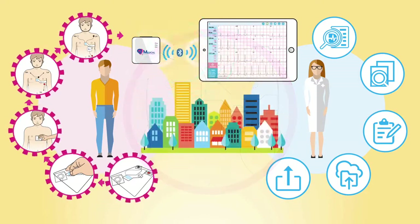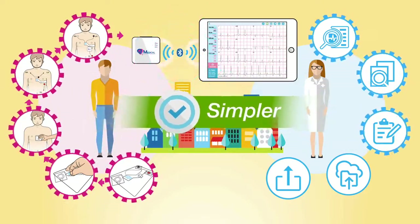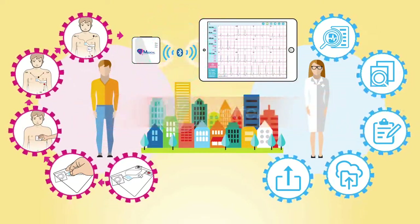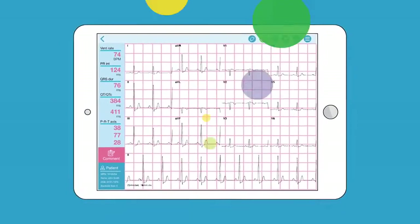By streamlining the ECG workflow, QT ECG makes the doctor's office more efficient. No more printing, scanning, or filing paper ECG. It's now all digital and managed in the cloud.